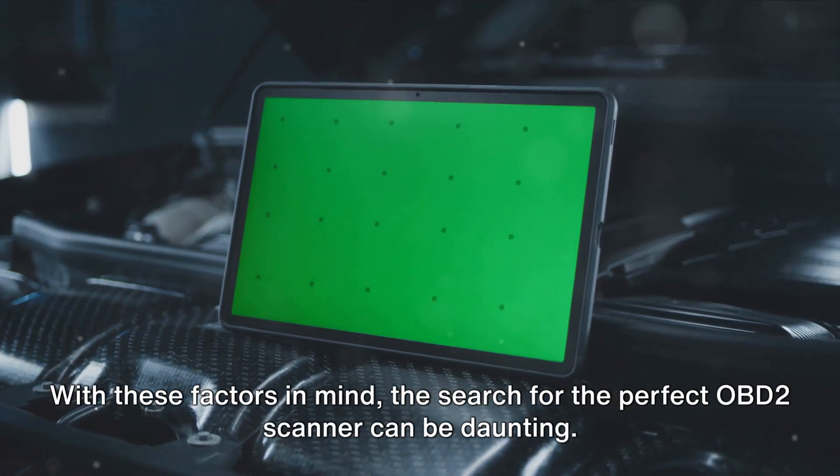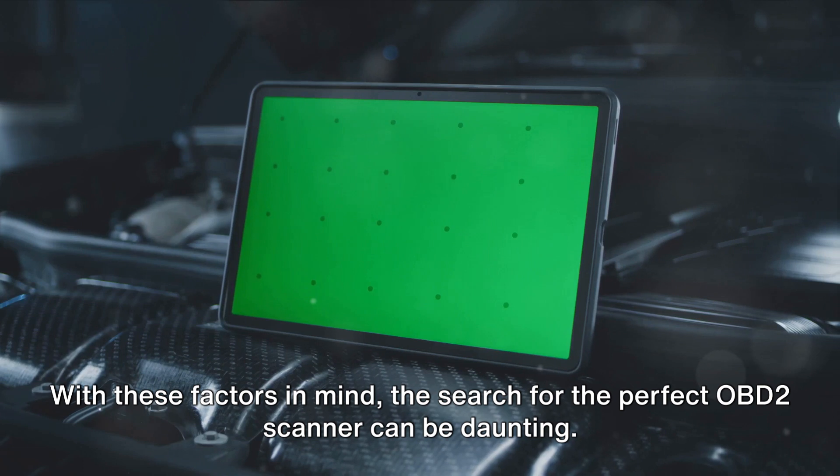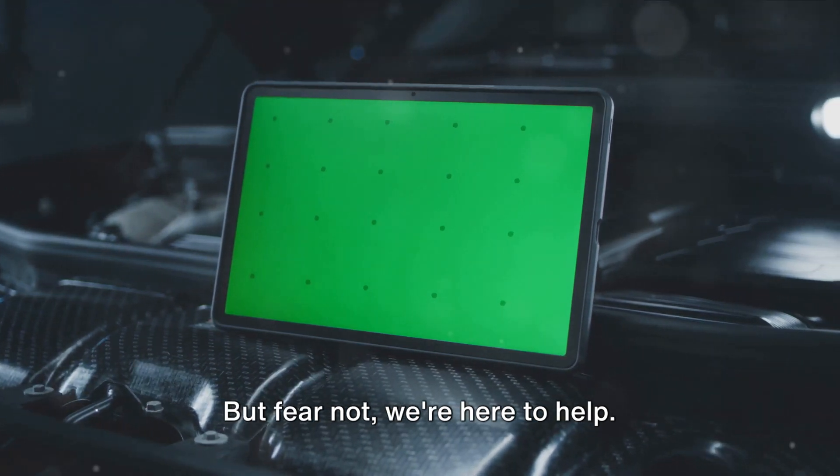With these factors in mind, the search for the perfect OBD-II scanner can be daunting. But fear not — we're here to help.